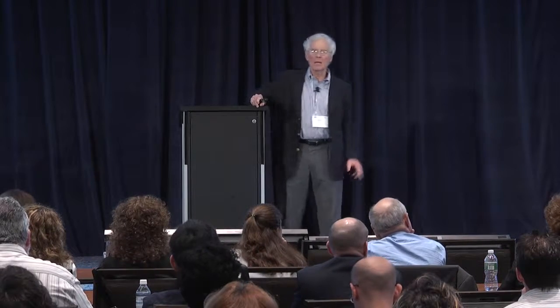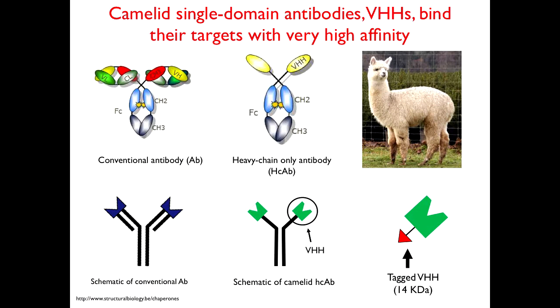One of the cool things we're doing is working with single-chain camelid antibodies. Human antibodies — mammalian antibodies in general — have two chains, a heavy and a light chain, and the engineering gets complicated. It turns out that camels, llamas, and particularly alpacas make only single-chain antibodies derived from the heavy chain. We can excise the antigen-binding end — the business end — and fuse it to something we're interested in. As an example, we've taken these single-chain antibodies against botulinum toxin, made by our collaborator Chuck Shoemaker at the Tufts Vet School, and linked them to the red cell surface.